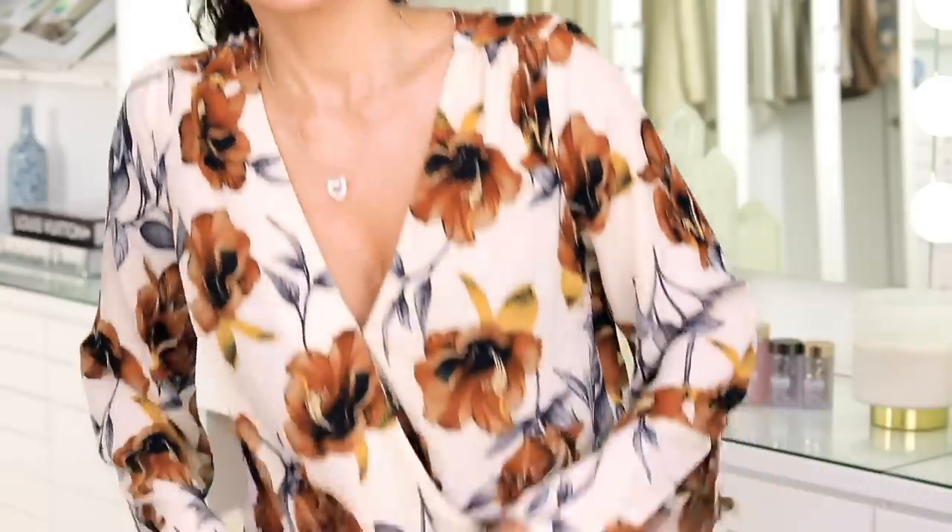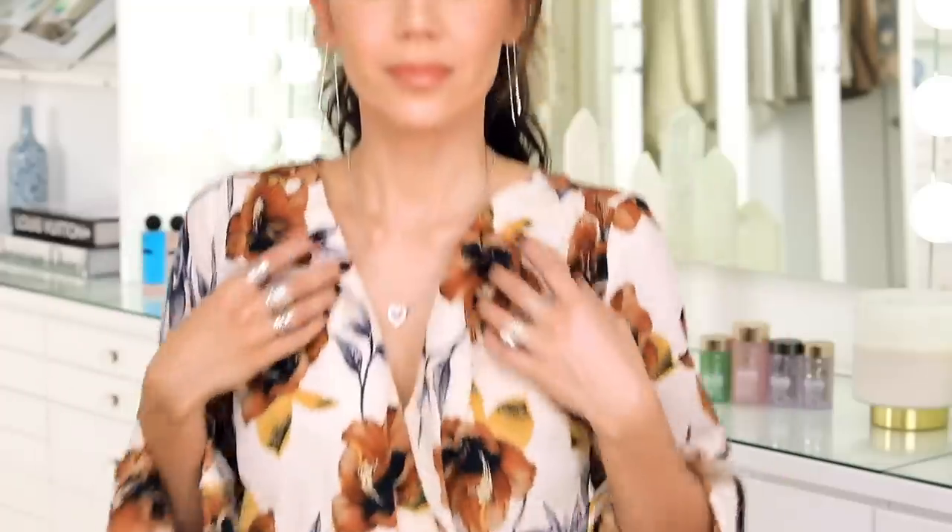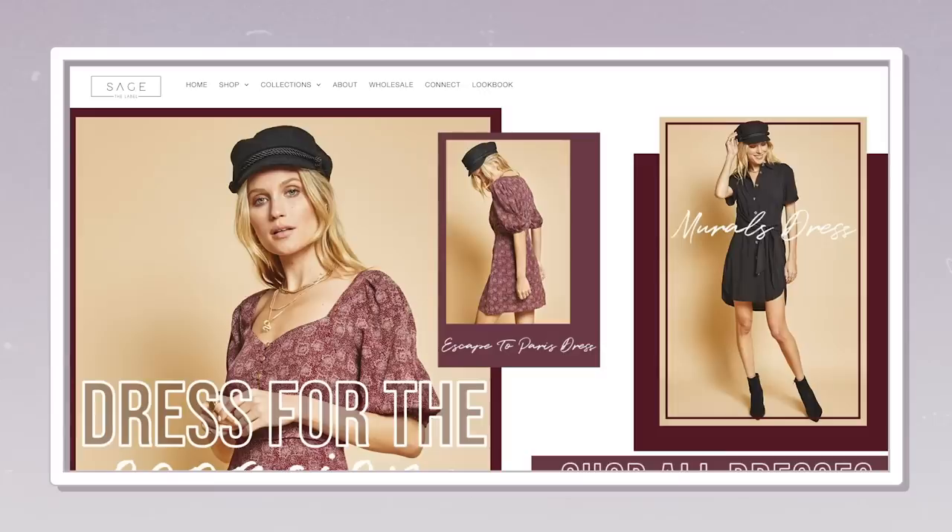I'm going to stand up really quickly to show you guys — it's fashion show time! This is from Sage the Label. I will link below the store. This is from a subscriber — she sent me a shirt from her boutique and I thought it was the cutest thing ever. I was really excited to wear it on camera.